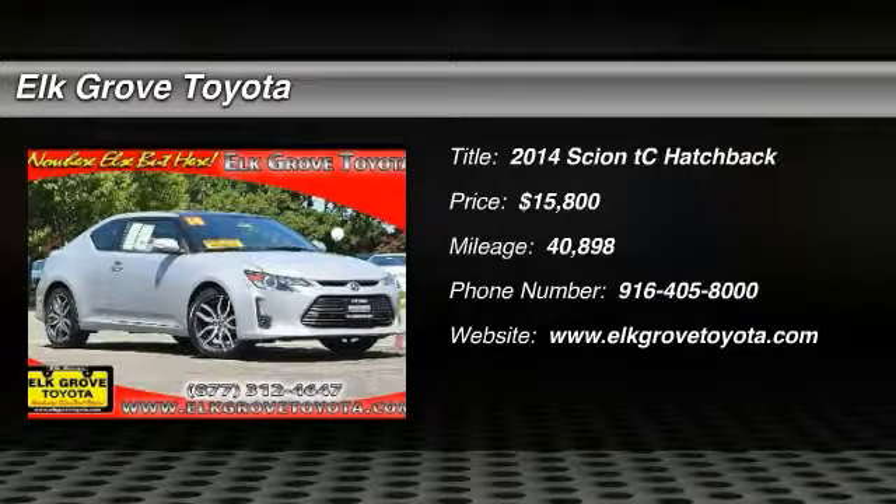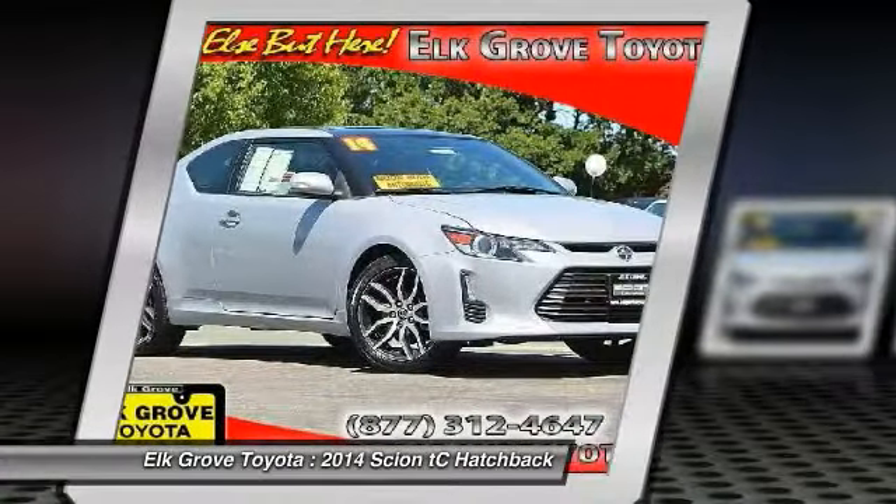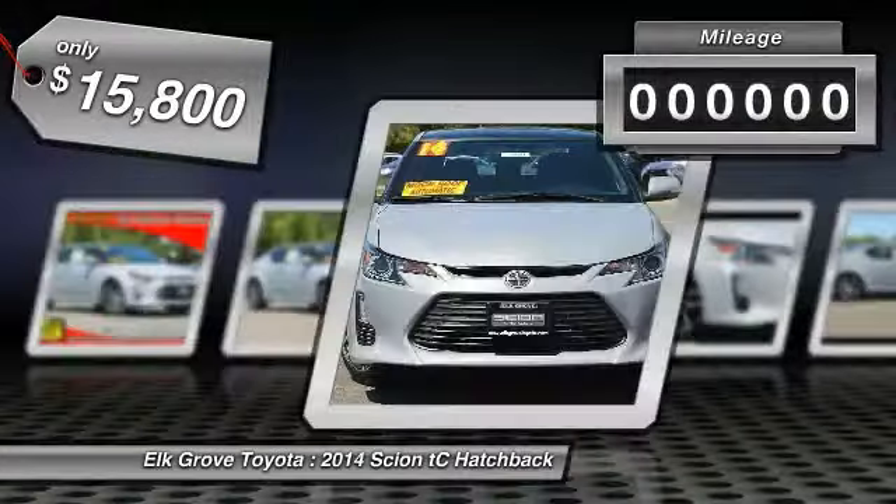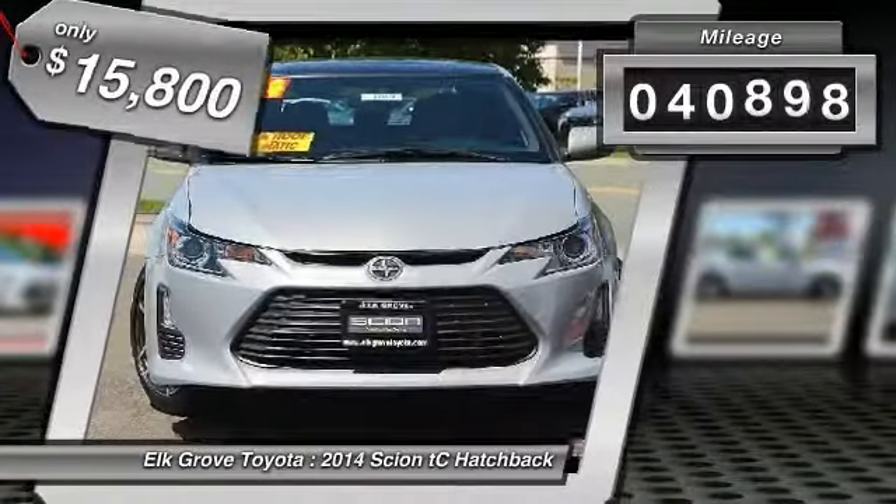Come test drive the 2014 Scion tC. The Scion tC is powered by a spirited engine with a completely responsive handling system and is priced below $20,000. This vehicle has less than 45,000 miles.